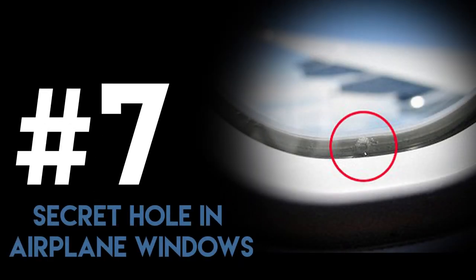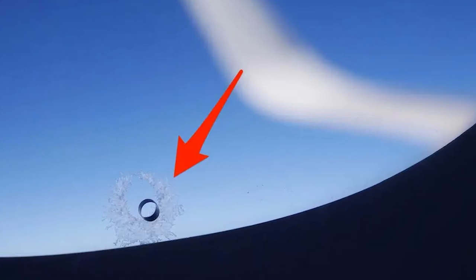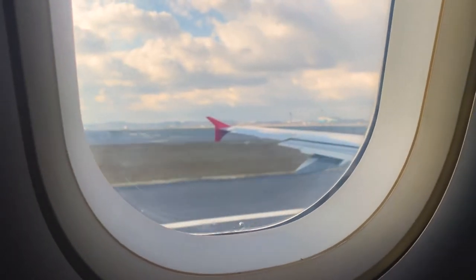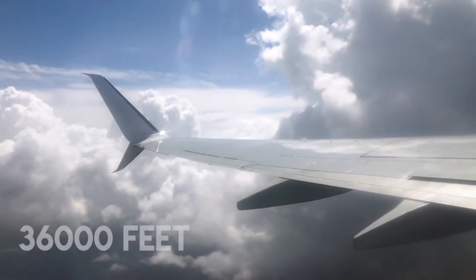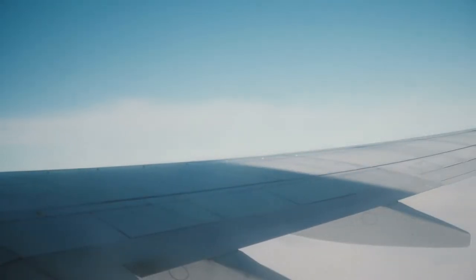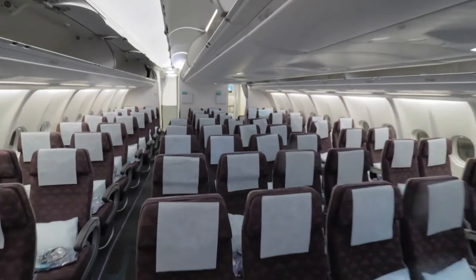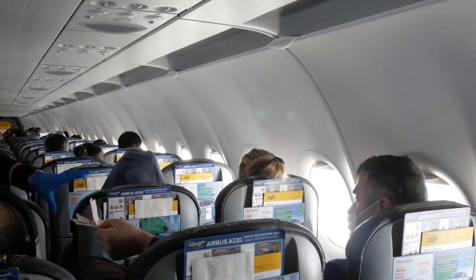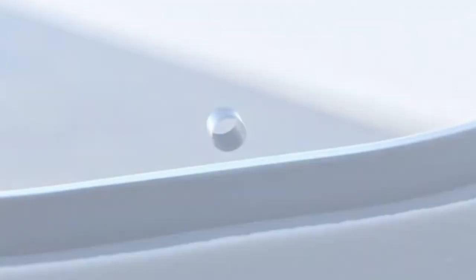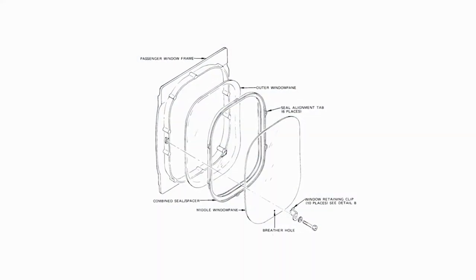Number 7: Secret Hole in Airplane Windows. Look very closely at your window and you will notice a tiny yet scary hole on the window pane. Is this dangerous? It would be if this hole didn't exist. At an average cruise altitude of 36,000 feet, the pressure is impossibly unbearable by the human body. To deal with this significant change in pressure, the cabin of the airplane is pressurized to become much greater than the pressure of the outside surrounding air. The holes in the window help release a little pressure strain from the airplane, and they are known as breather holes or bleed holes — they help the plane breathe by releasing some pressure.